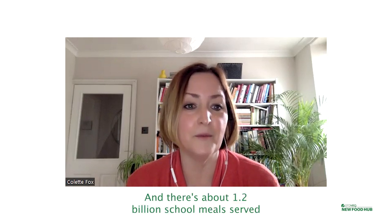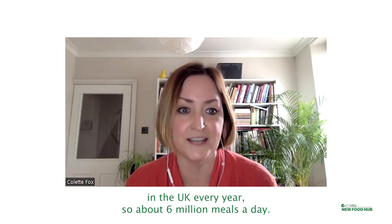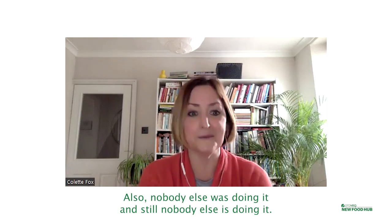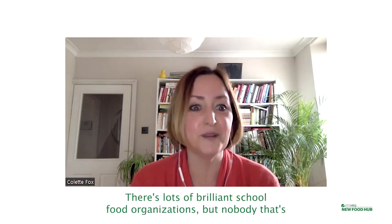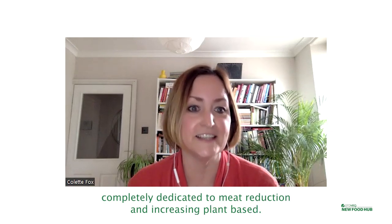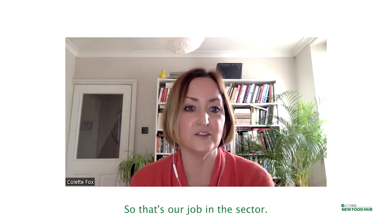There are about 1.2 billion school meals served in the UK every year — about 6 million meals a day. Also, nobody else was doing it, and still nobody else is doing it. There are lots of brilliant school food organisations, but nobody that's completely dedicated to meat reduction and increasing plant-based. So that's our job in the sector.